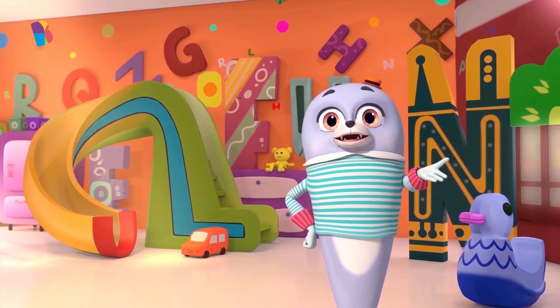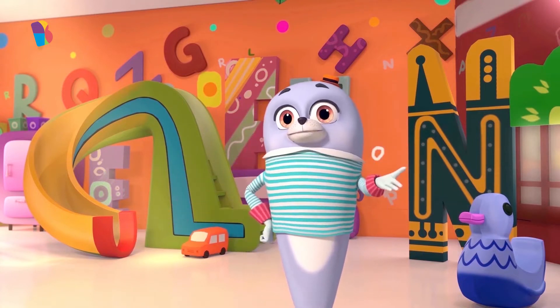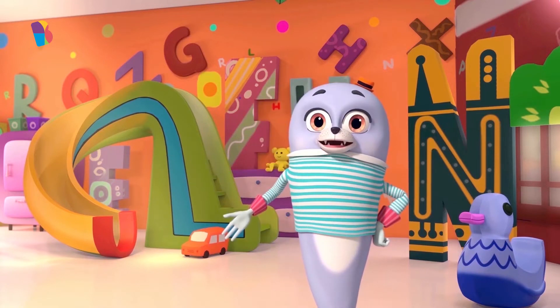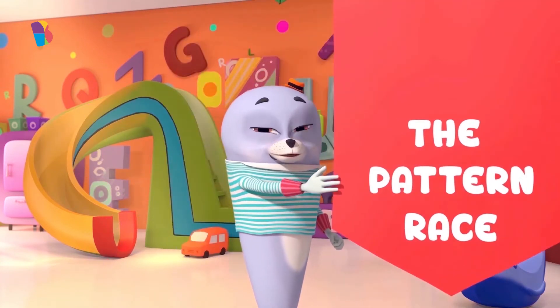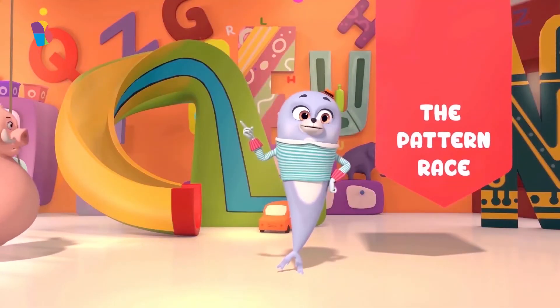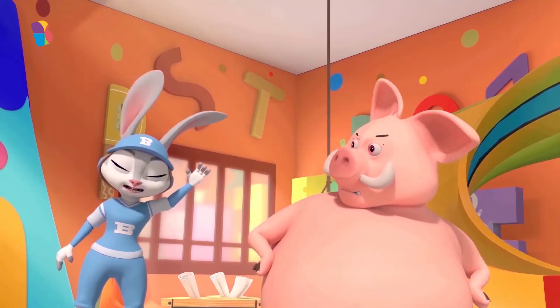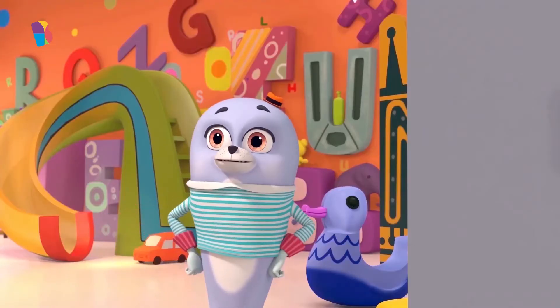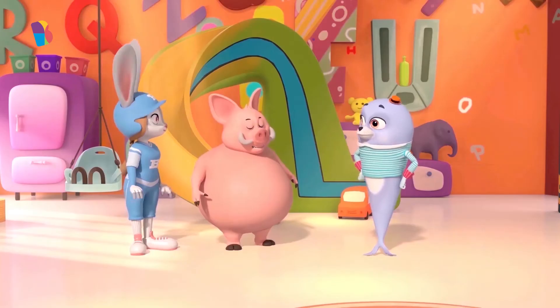Welcome to a brand new episode of the pattern race at Cody's Playhouse. I am Cody, and I will be your host for the evening. We're about to witness the cutest participants ever — a bunny and a boar! Each participant will have to complete two patterns laid out on the walls with the letters of the alphabet. Whoever completes both patterns wins. Let's start!